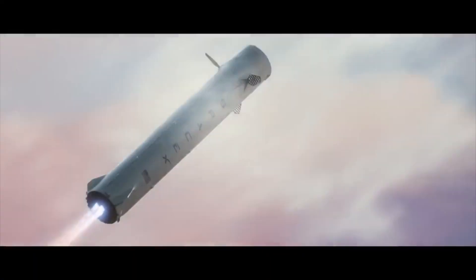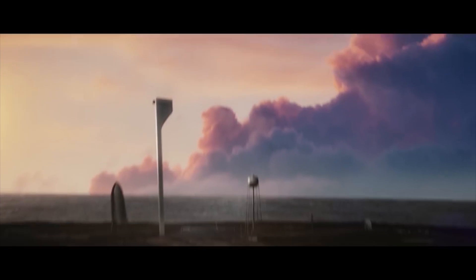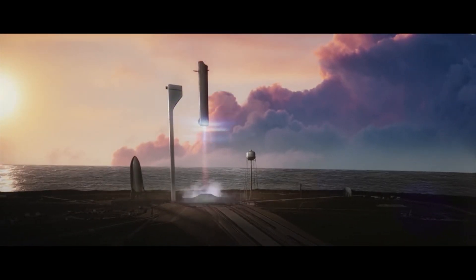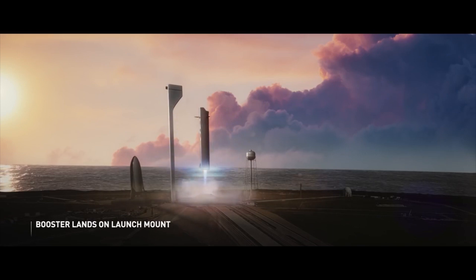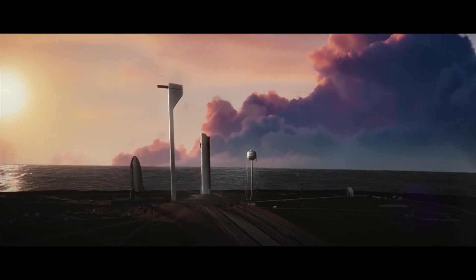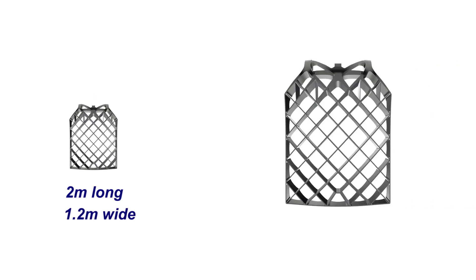Super Heavy's grid fins will help the booster maintain its attitude during re-entry and guide it to the exact landing location. The grid fins for such a massive booster are also going to be massive. For comparison, Falcon 9 grid fins are about 2 meters long and 1.2 meters wide, while Super Heavy's grid fins are estimated to be 7 meters long and 3 meters wide — about 8 to 10 times more surface area than the Falcon 9 grid fins.